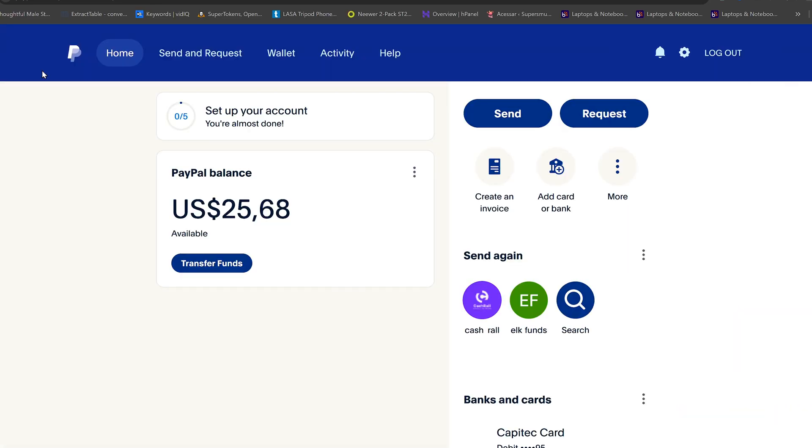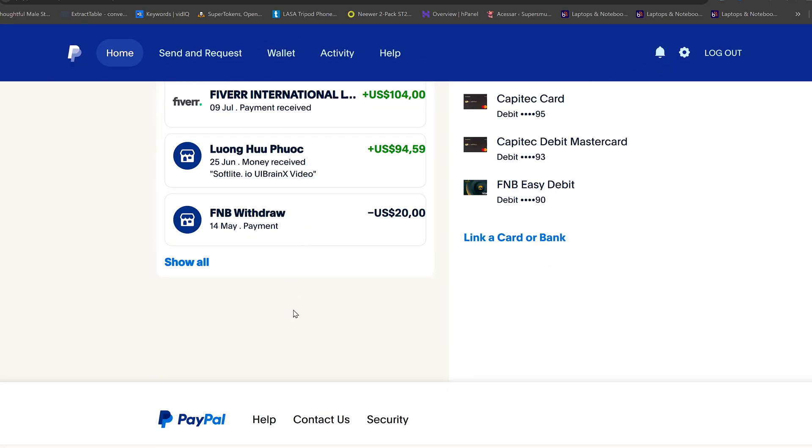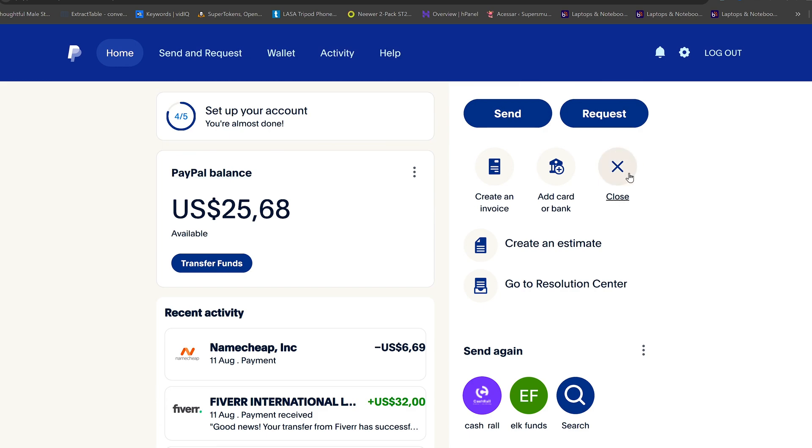Over time, as you use PayPal more, this hold limit will increase. For example, I started at $200 and now I can receive over $1,200 without a hold.